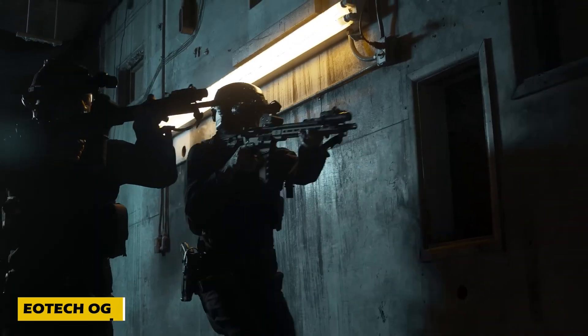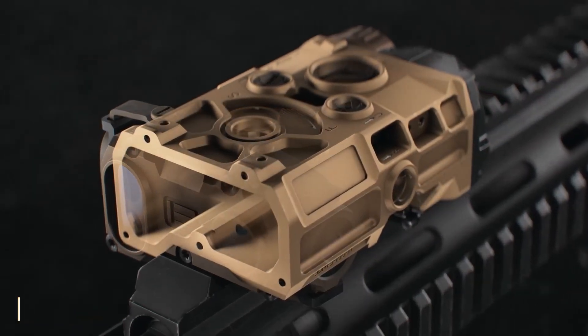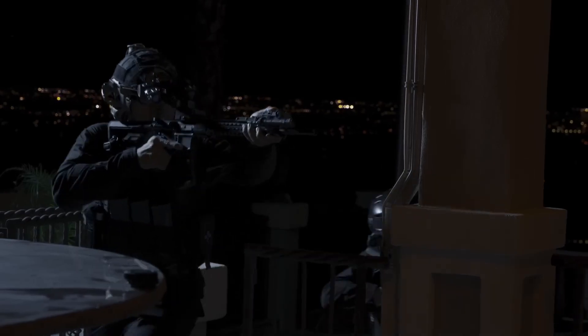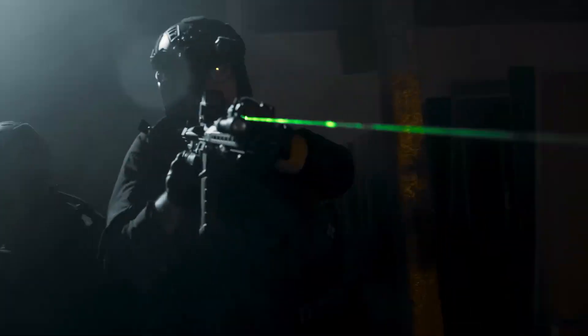When visibility is the difference between success and failure, the Eatec OGL optical gun light ensures military and law enforcement professionals never miss a target. This powerful firearm light delivers a blinding 1,000-lumen beam, cutting through low-light and obstructed environments with ease.